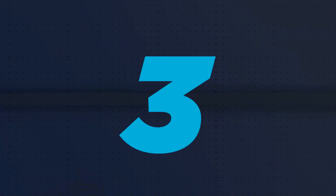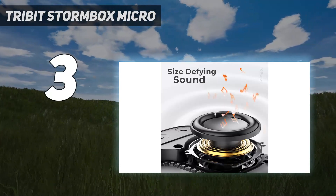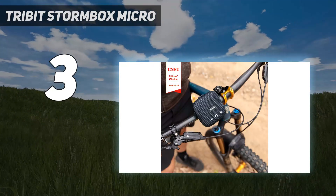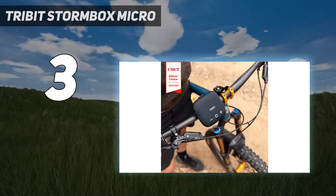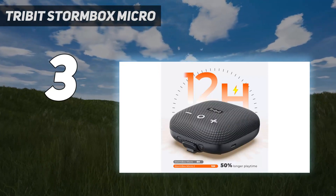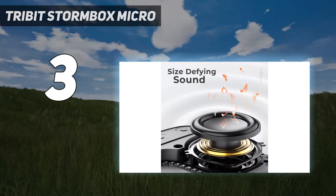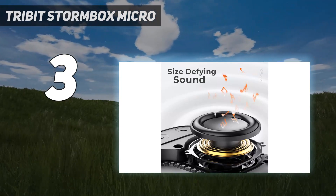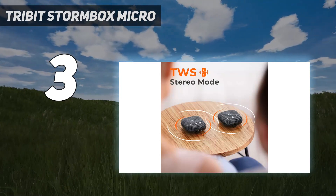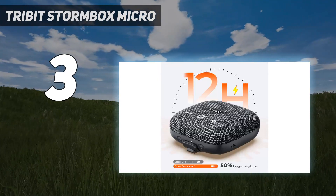At number 3: the TriBit Stormbox Micro. Back in 2020, TriBit released the Stormbox Micro, a budget version of Bose's excellent SoundLink Micro speaker that delivered surprisingly good sound for its size and modest price. Now we get the Stormbox Micro 2, which offers improved sound and battery life, along with a charge-out feature that turns the speaker into a power bank for mobile devices such as smartphones and tablets. An integrated strap allows you to clip it to your backpack or your bike's handlebars. Like the original, it's an excellent value and easy to recommend if you're looking for a super compact portable wireless speaker.